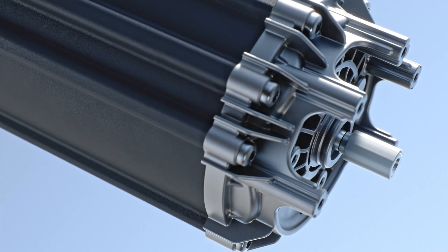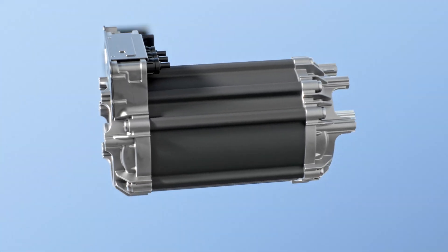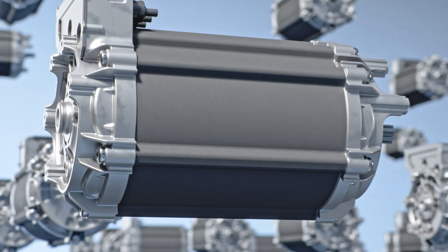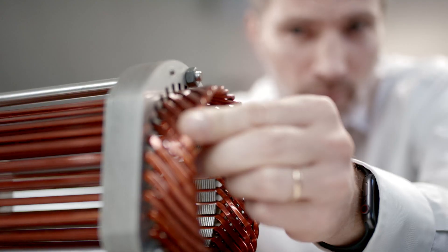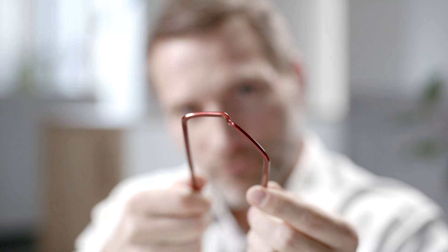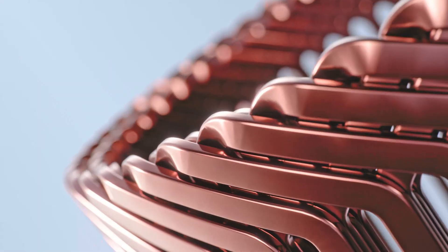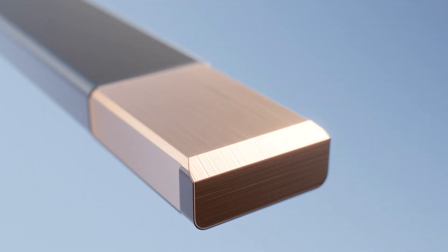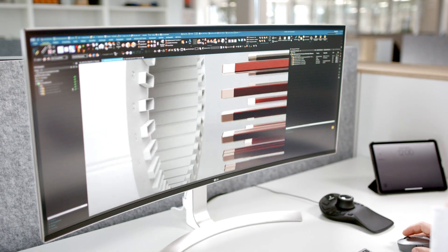A modern electric motor — the drive to shape our future. Production volumes are high and demand keeps growing. The hairpin process enables highly automated and reproducible manufacturing, but requires absolutely precise pins: parallel, perfectly formed, and flush, with a metallically pure surface achieved through stripping with minimal cross-section loss. And every step must be executed at maximum cycle speed.